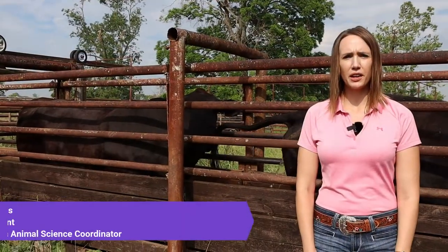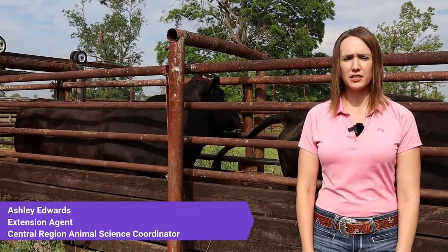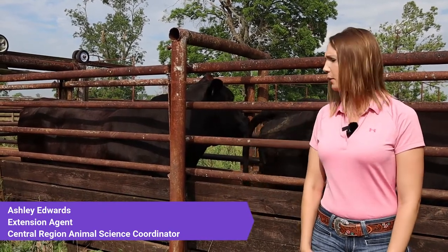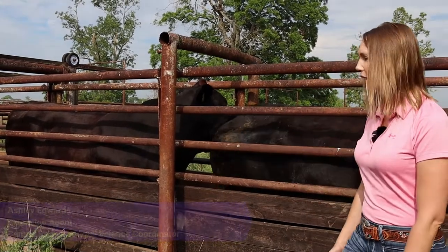Hi, I'm Ashley Edwards. I am an extension agent and coordinator in the central, northeast, and northwest regions for the LSU AgCenter, coordinating animal science programs as a livestock agent.